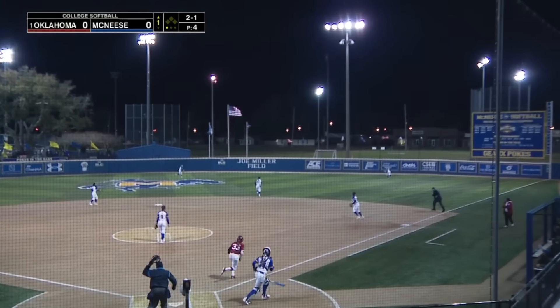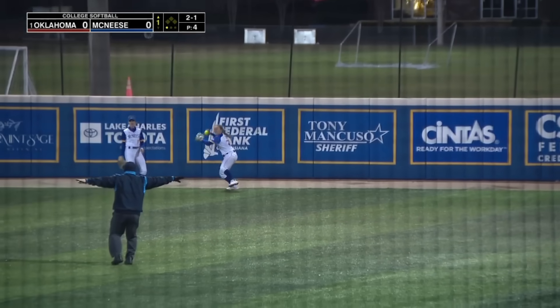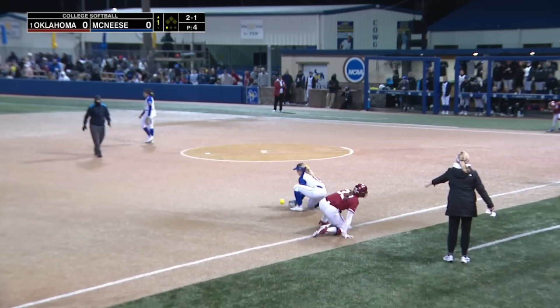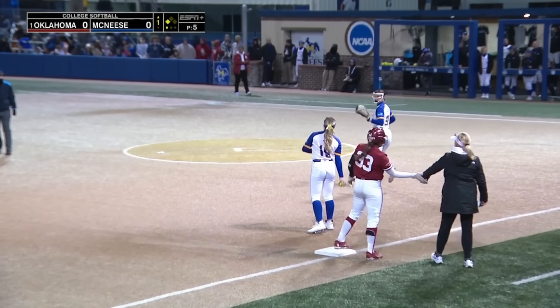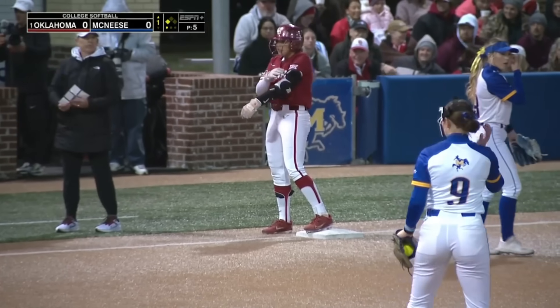That's ripped to right center. That's deep. Back and watching it hit the wall is Mundine. Brito is heading to third and diving in with a one-out triple. It was close — close to going out, and close to being caught as Mundine got a glove up there.